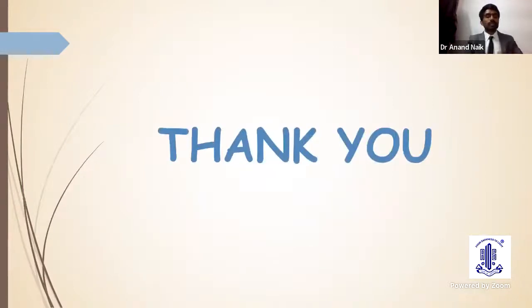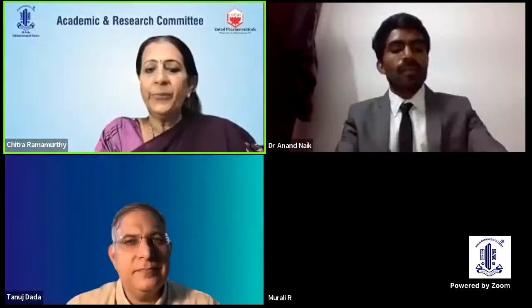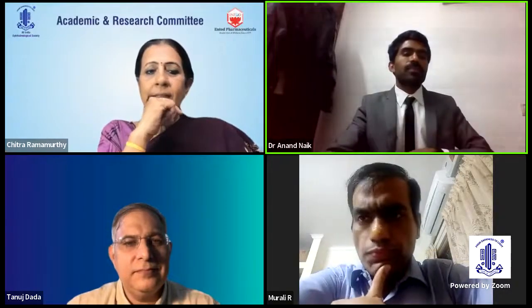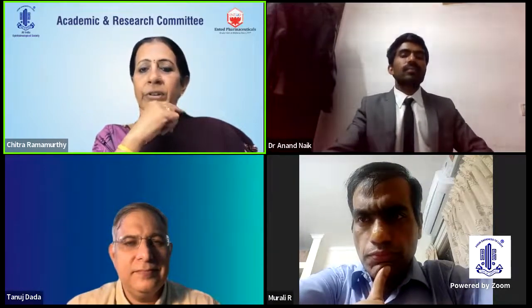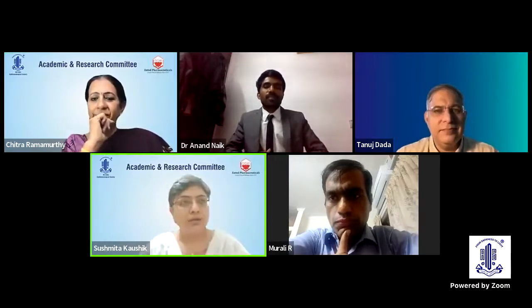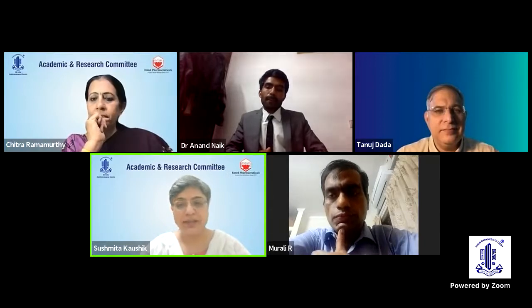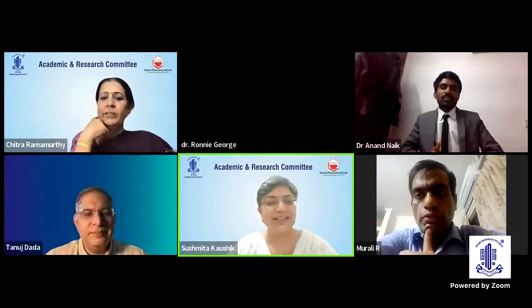Thank you, Dr. Anand — that was an excellent talk, you left nothing uncovered. I would ask the expert panel to discuss this very interesting case. Dr. Sushmita, would you take the questions? So one important thing — lovely presentation and a nice detailed story of a very difficult patient.